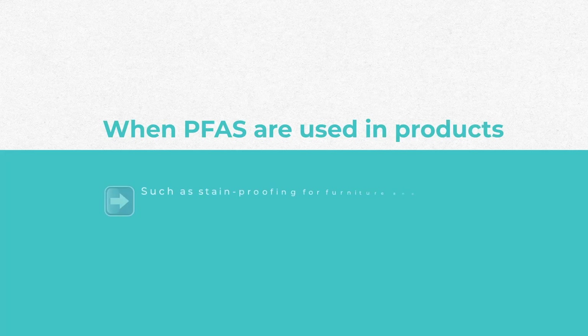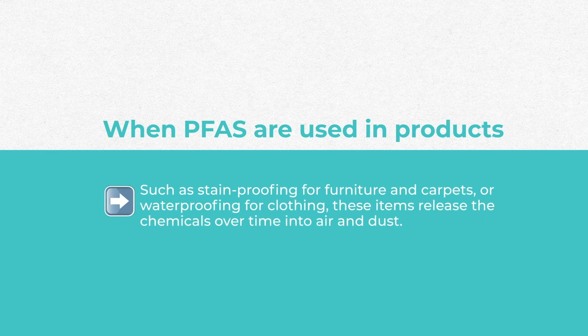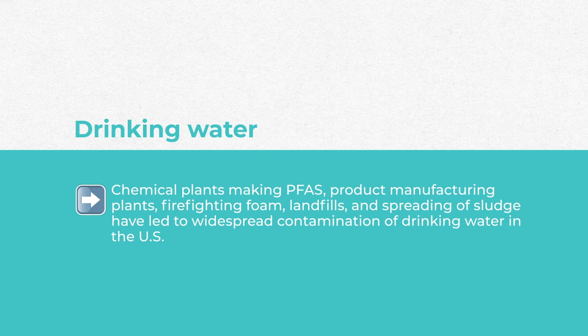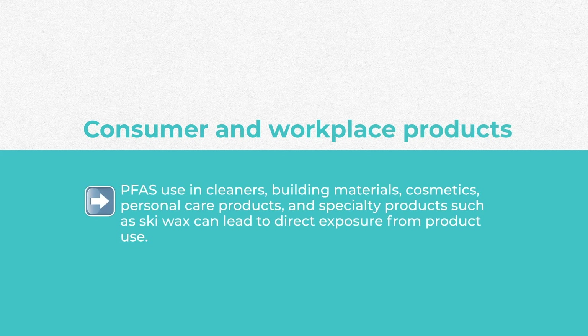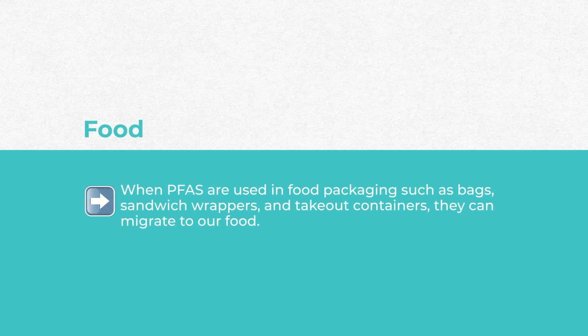If you are a dry eye patient, know that you're also being exposed to PFAS in your drinking water and environment. These things are released in manufacturing, they're in our indoor air and dust. If you're using anything like stain-proofing for furniture, carpets, or waterproofing for clothing, these release chemicals over time. It's even in our drinking water — chemical plants making PFAS, product manufacturing plants, firefighting foam, landfills, and spreading of sludge have led to widespread contamination of drinking water in the US. PFAS is also in cleaners, building materials, cosmetics, personal care products, and specialty products like ski wax. Sandwich wrappers, packaging, and takeout containers can also migrate PFAS to your food.